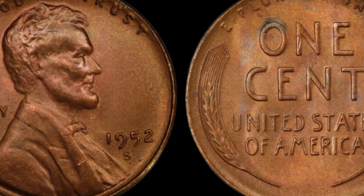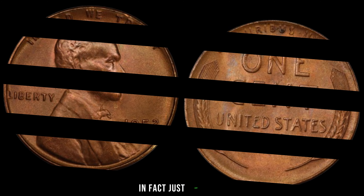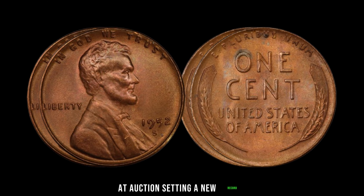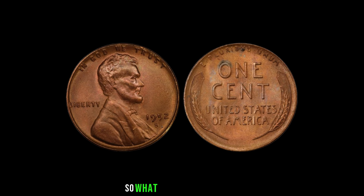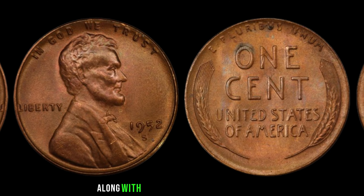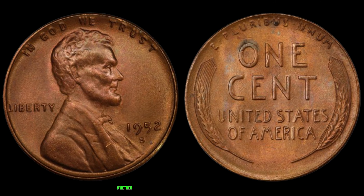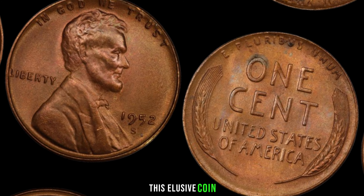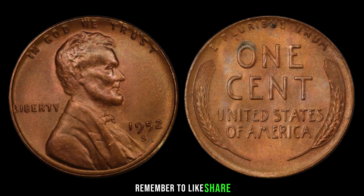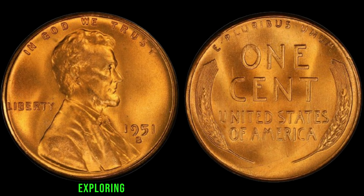To put its value into perspective: while a typical Lincoln penny might fetch a few cents or a dollar in good condition, the 1952 S-Mint Mark version is a true unicorn, with recent auctions reaching mind-boggling sums. Just last year, a lucky collector struck gold when their 1952 S Lincoln penny sold for a staggering $2 million at auction, setting a new record for the most expensive penny ever sold. If you suspect you might have one of these rare gems, keep an eye out for the distinctive S-Mint Mark on the coin's obverse, along with crisp details and minimal wear. This elusive coin serves as a testament to the enduring allure of rare treasures from our nation's past.